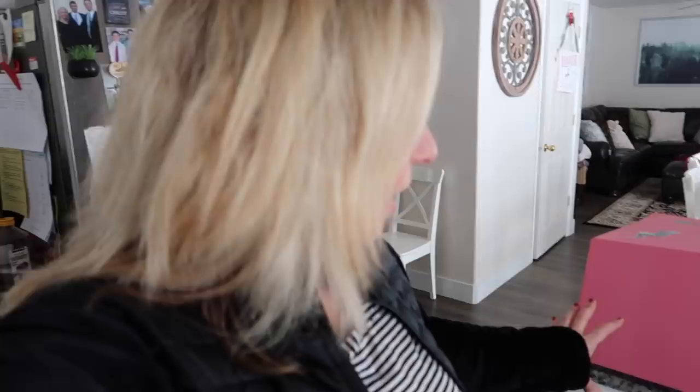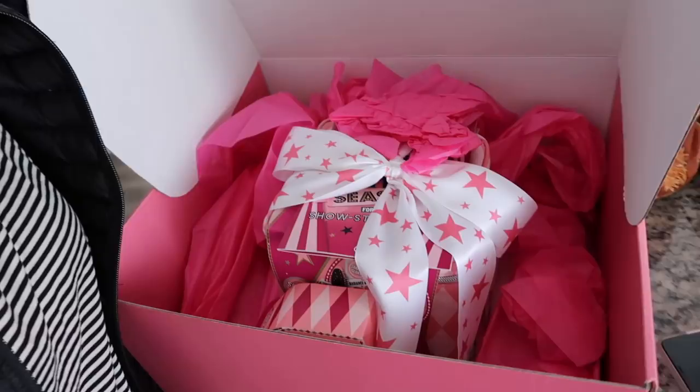Marla got a big PR package from Soap & Glory, which I love — ever since she did a sponsorship with them. I'm hiding the top part of the box because our address is on it, but look how huge this box is! We're not going to open it because she hasn't seen it yet. After this, Evelyn and I are going to throw on our workout clothes and head to the gym.